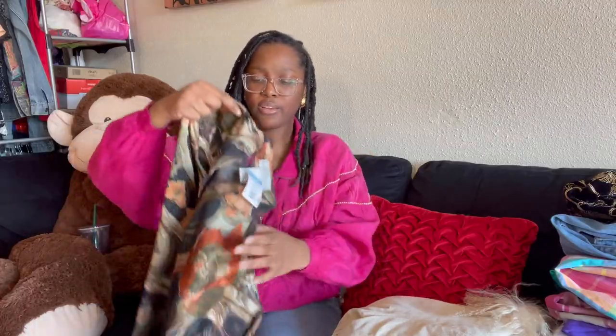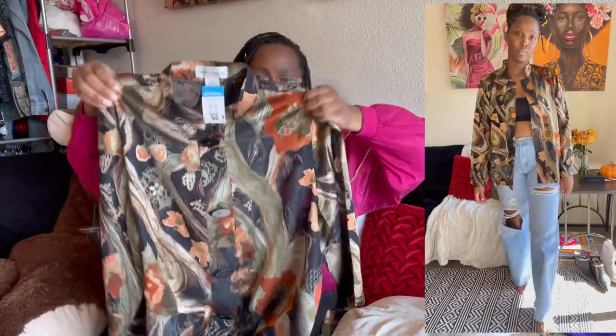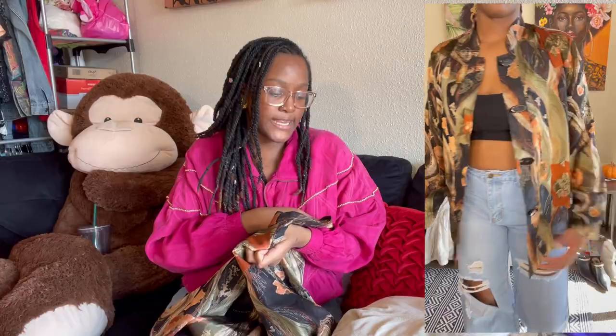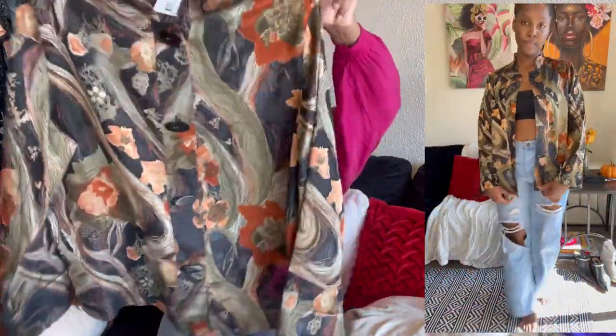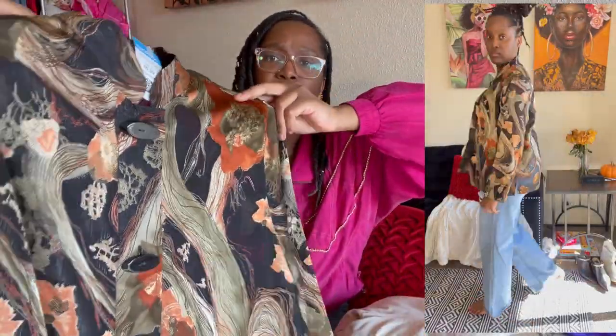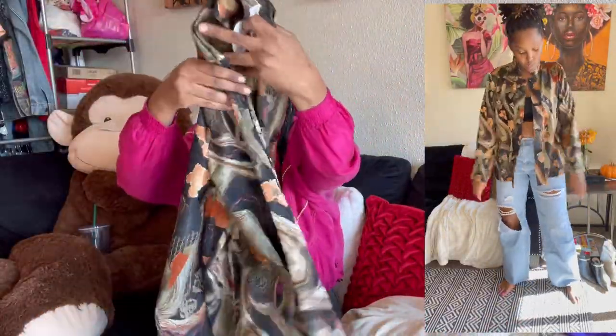Next item is a button-up, kind of sheer shirt with an abstract floral artsy print. It is by the brand Dappers and Daemons, size large. The buttons are pretty cool — an oval shape. Really nice.